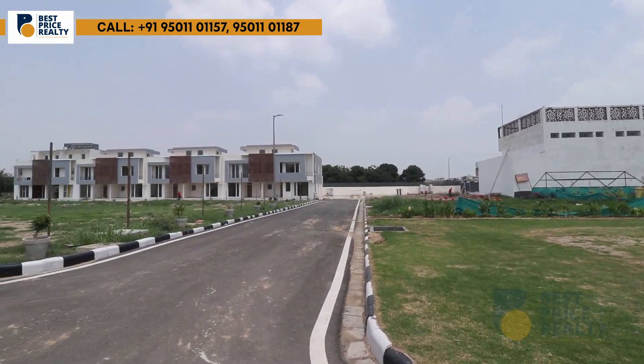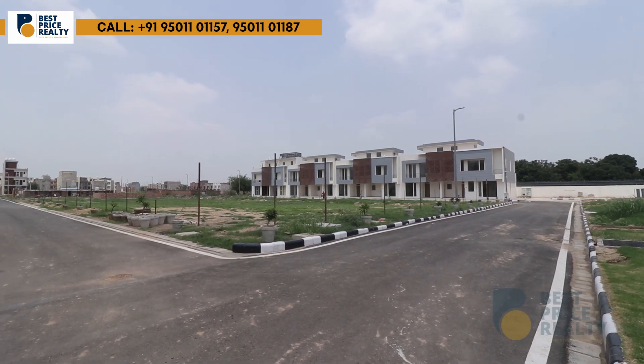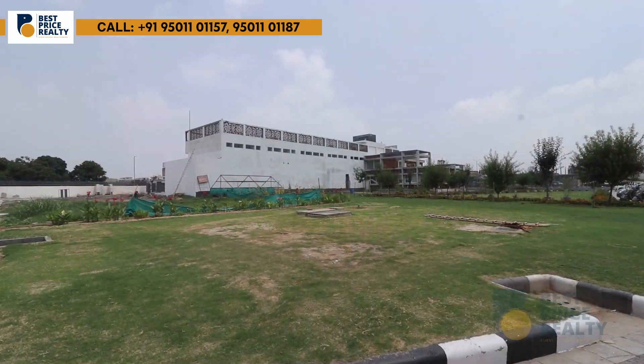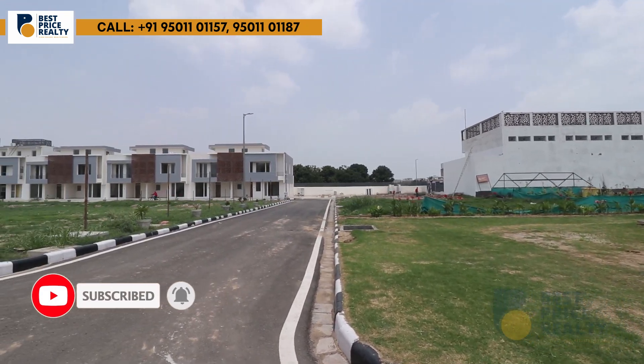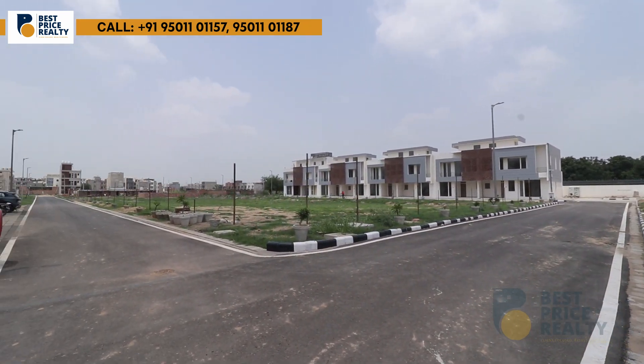I hope you liked what you saw! Let me know — are you looking to invest in commercial or residential? Call the number shown below and make your booking quickly. Till then, this is Harleen Sani signing off. We'll see you in the next video.